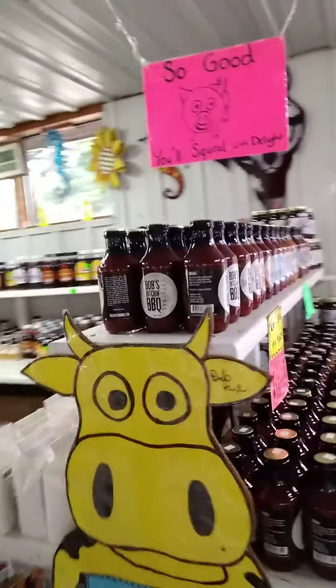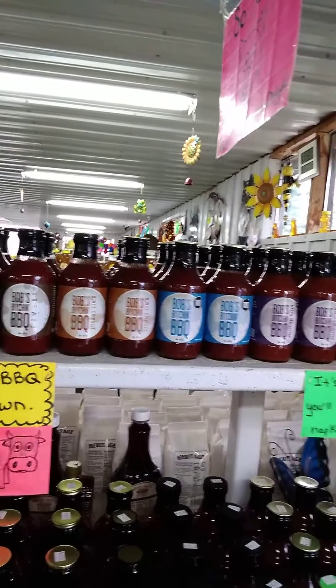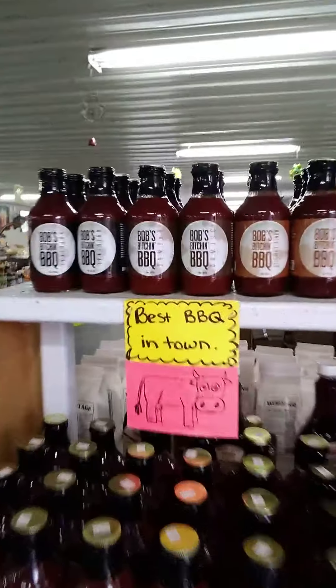They've got different barbecue sauces — just about every kind. Oh, look at that, it's Bob's Bitchin' Barbecue. Honey Chipotle — that sounds good. It's so good you'll lick your napkin, that's what it says here. Best barbecue in town, the little cow says.